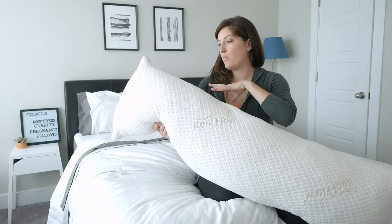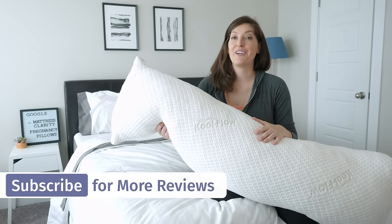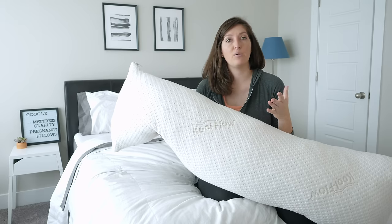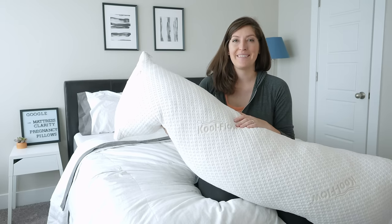The pillow itself isn't adjustable — you can't open it up — but you can manipulate the filling on the inside, and you can machine wash and dry the whole thing, which is really nice. It comes with a 120-day trial period and it's very customizable. If you contact Snugglepedic, they'll be happy to work with you on it. It's made in the USA.